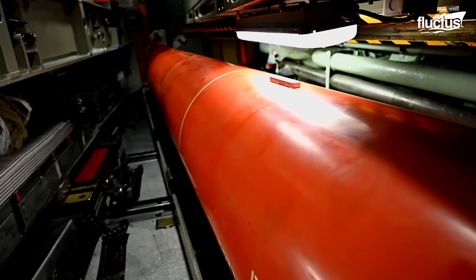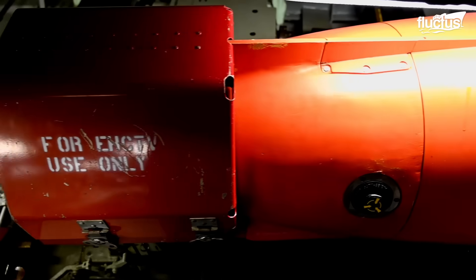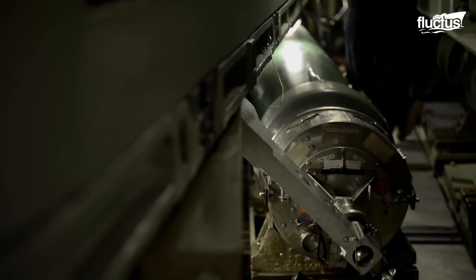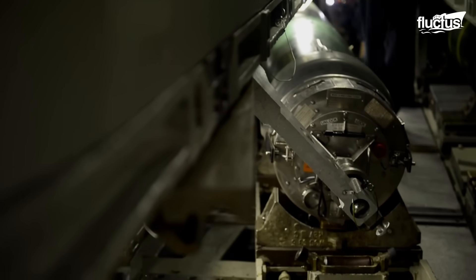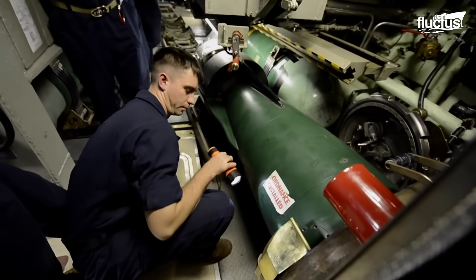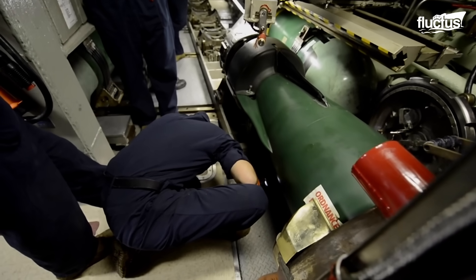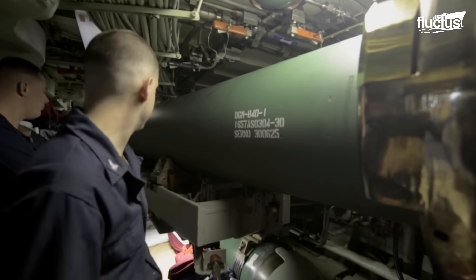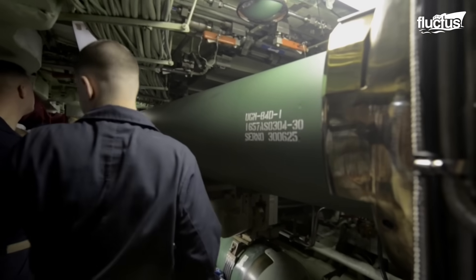Before these state-of-the-art interfaces are put onto a submarine, they are thoroughly tested and maintained by engineers at a land-based facility to ensure their operational efficiency. The engineers ensure the interfaces are easy to use and ready to be deployed onto a submarine.